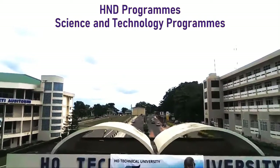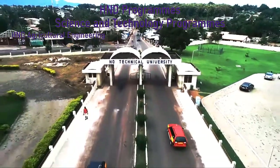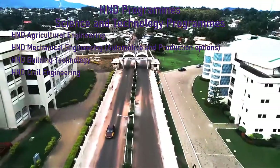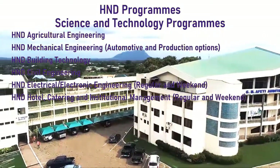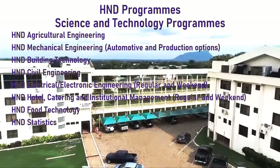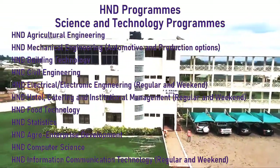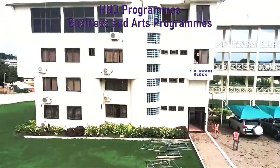Let's take a look at the HND programs available for Science and Technology at Ho Technical University. There is HND Agricultural Engineering, HND Mechanical Engineering (Automotive and Production options), HND Building Technology, HND Civil Engineering, HND Electrical/Electronic Engineering, HND Hotel Catering and Institutional Management, HND Food Technology, HND Statistics, HND Agro-Enterprise Development, HND Computer Science, and HND Information and Communication Technology.